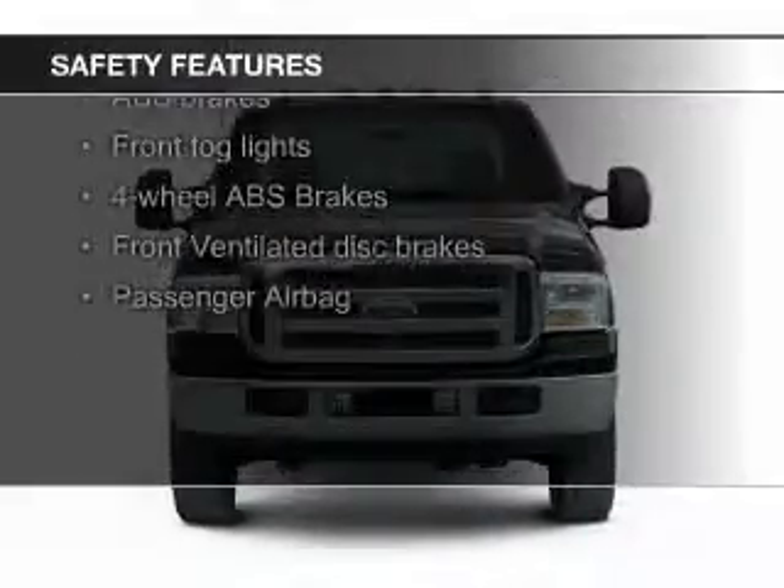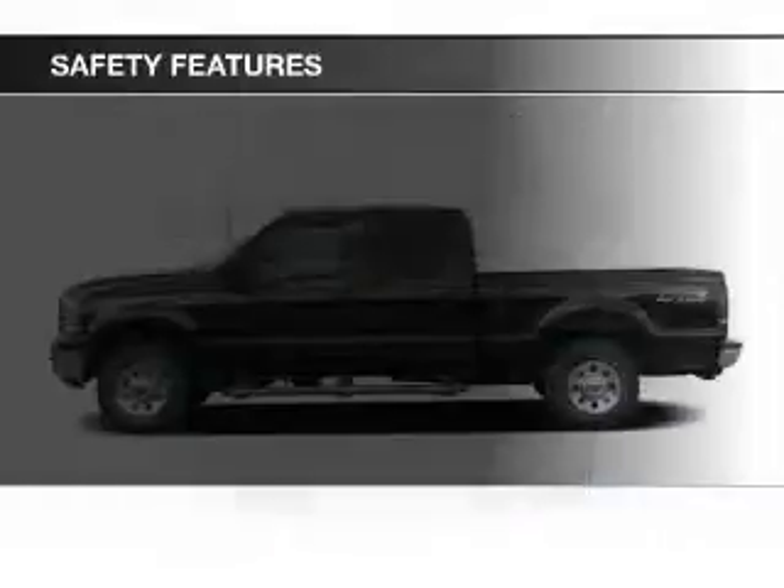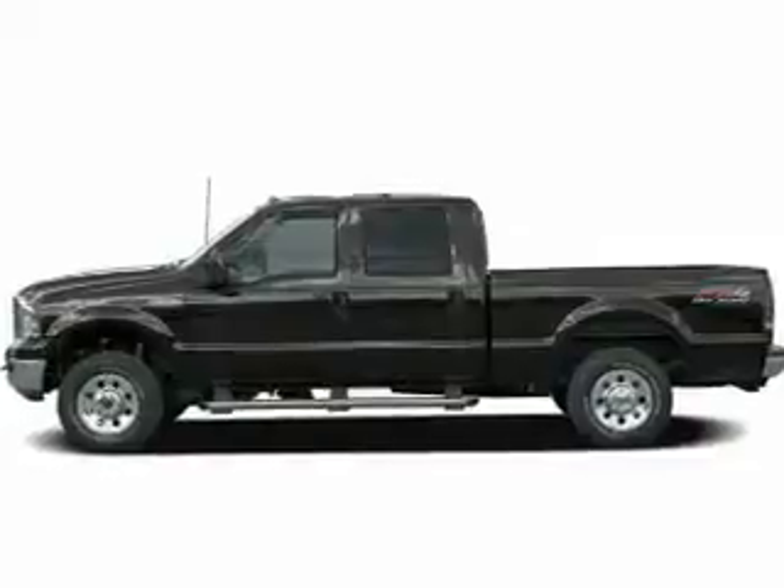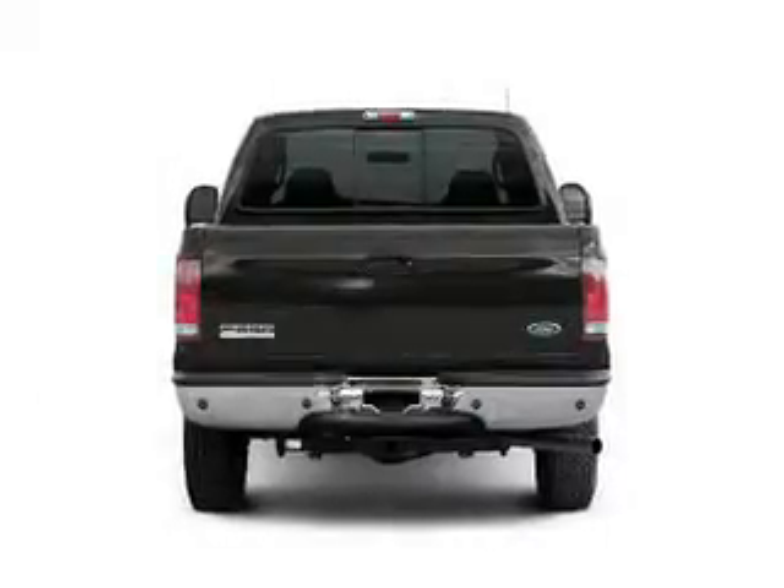Safety was made a priority with these features: foglights, a passenger airbag, front ventilated disc brakes, anti-lock brakes — great quality at a great price.